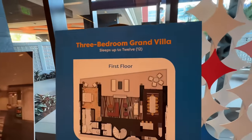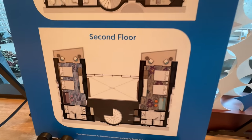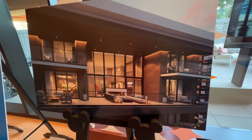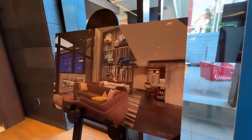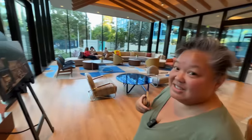This is the layout for the three-bedroom grand villa — it sleeps 12 people. That is humongous. Two levels. This gives you a picture example of what it looks like from the outside, and you can actually see it from the outside. This is considered big balling if you have the three-bedroom grand villa.